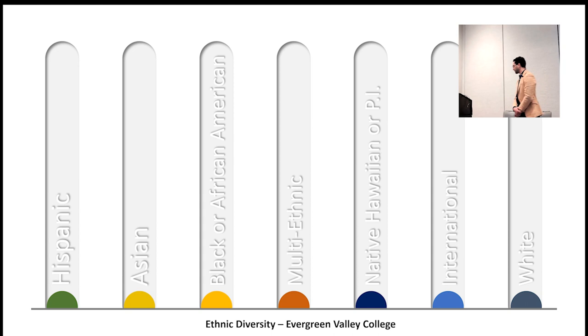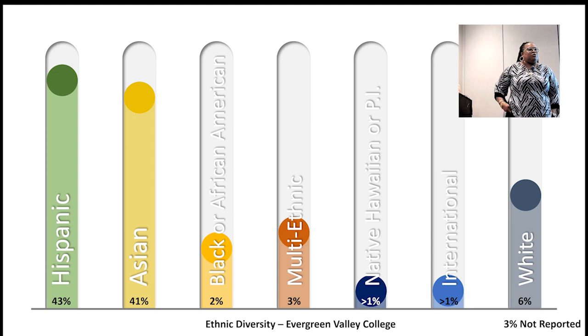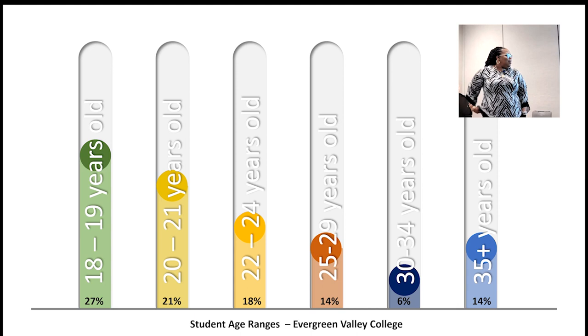A little about the college: we're in the Bay Area and toggle between about 43 percent Latino/Hispanic and 41 percent Asian population. We mostly have traditional college-going students between 18 and 21, and as is common in higher education, more students identify as female at 54 to 55 percent versus male. We are a traditional community college serving the Bay Area.